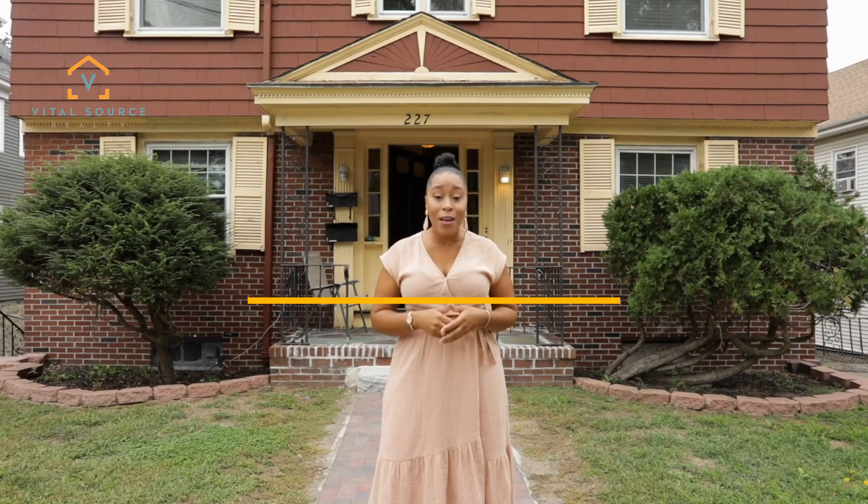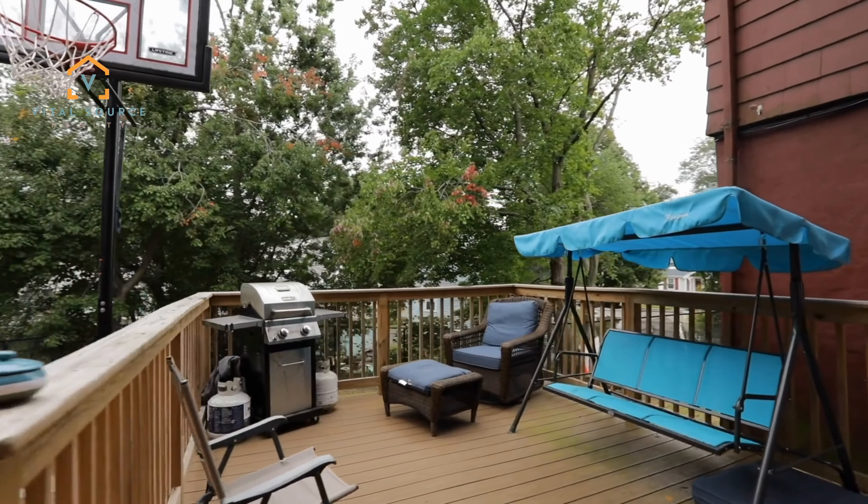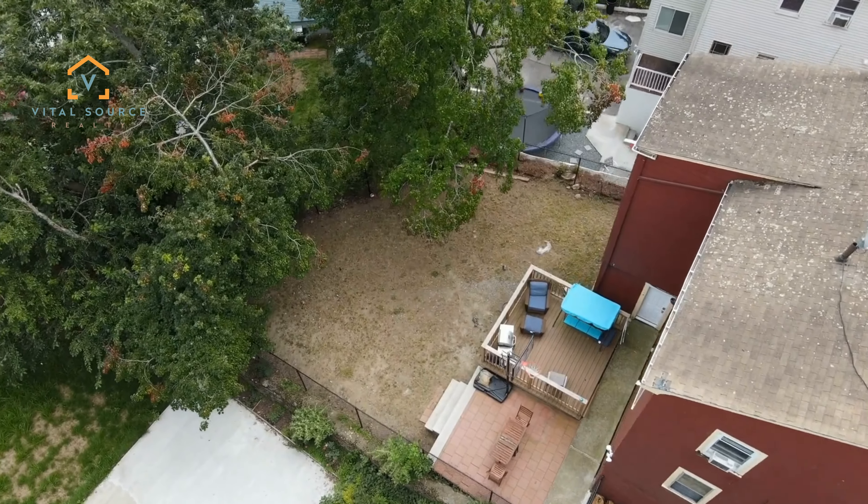Each unit has a separate drive, separate back porches, and a wonderful fenced-in backyard. Plus, there's a surprise in the basement.